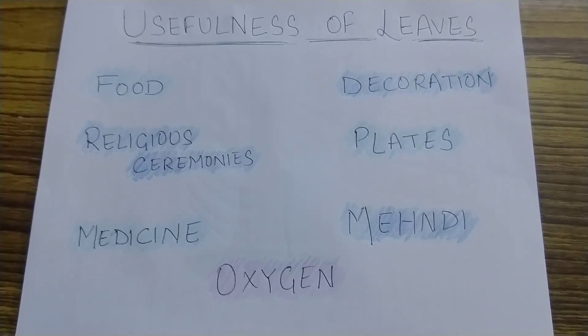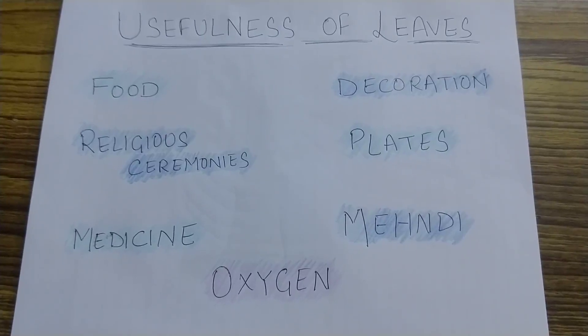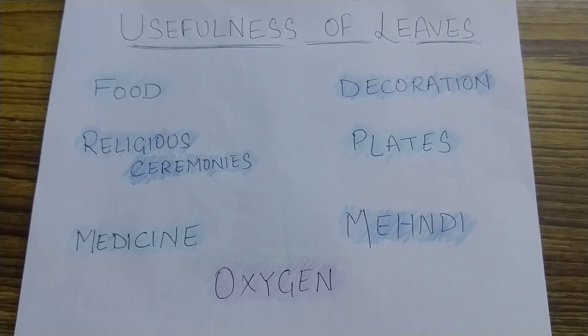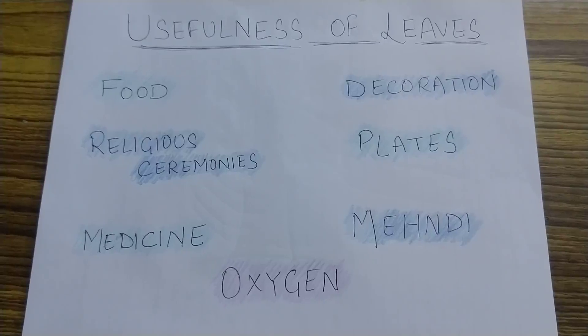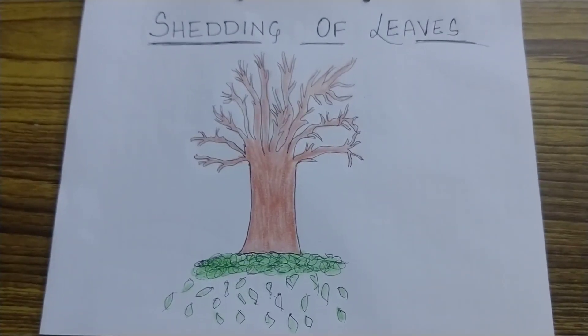Some leaves like dhak leaves are used to make plates. You must have eaten golgappas — they are served in dhak leaf plates. Now mehendi is used for beauty purposes. Children, there are many more uses of leaves apart from these.